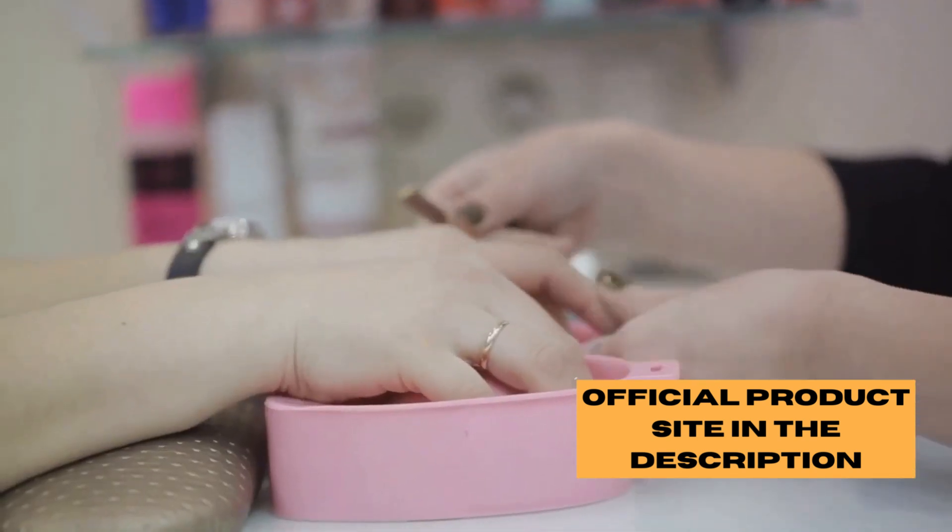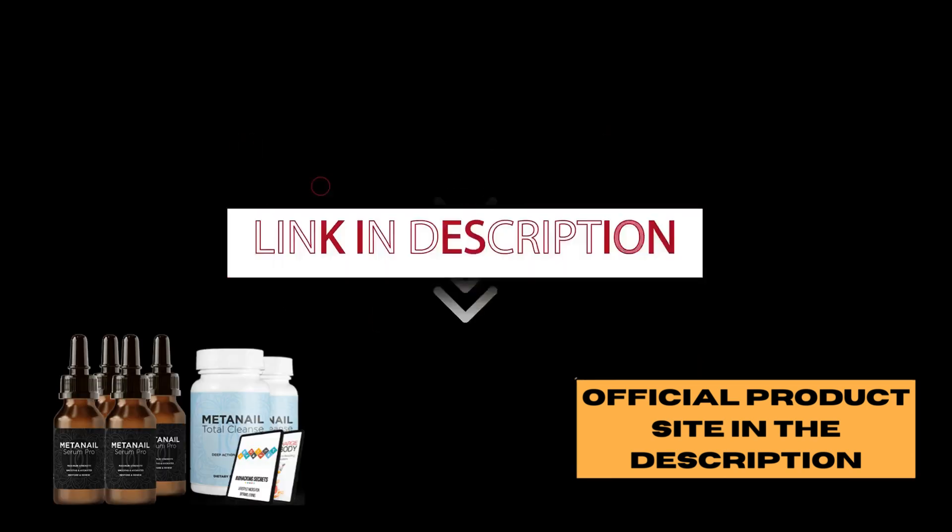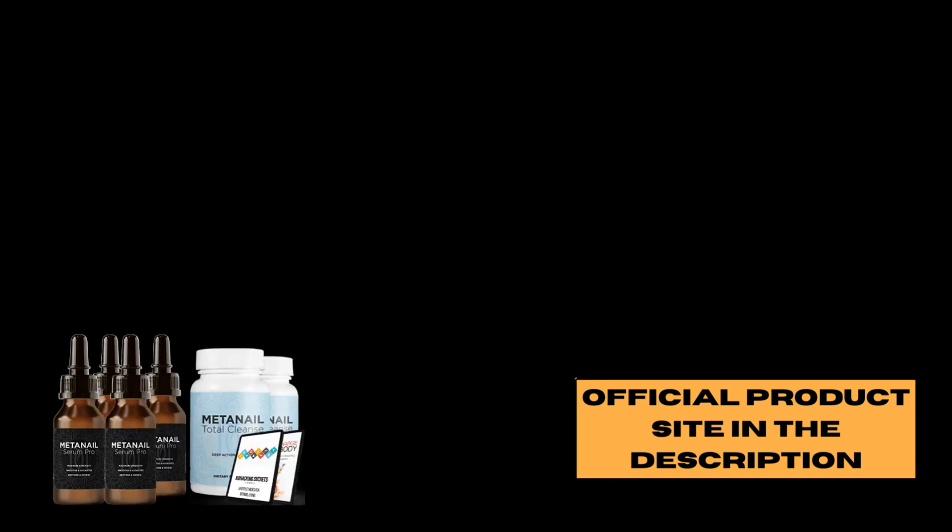And we haven't even talked about the discounts yet. Right now, you can get up to a whopping $434 off — that's up to 60% off the regular price. And there you have it: a natural supplement that not only works but is also backed by a solid guarantee. Remember, you can find MetaNail Complex on their official website. Check the description below for the link.